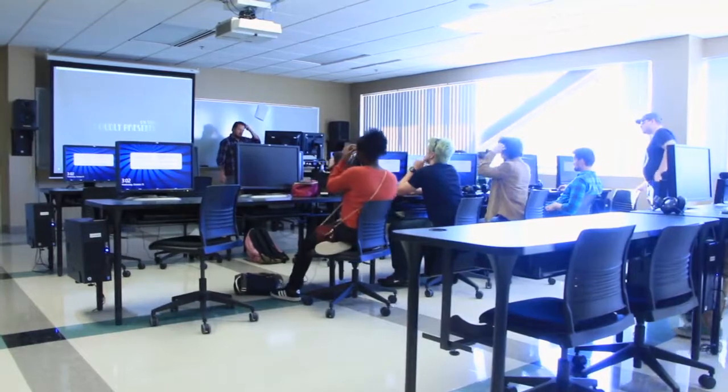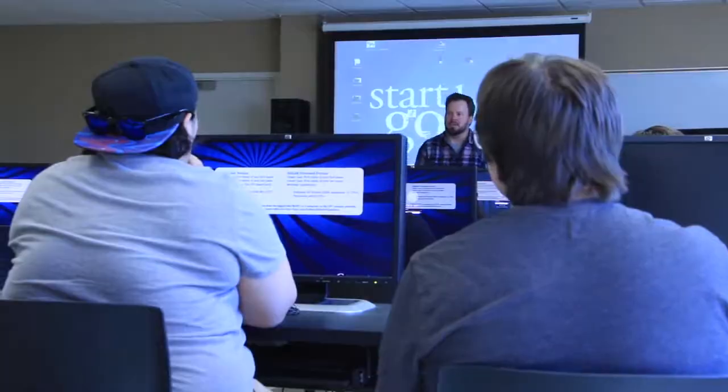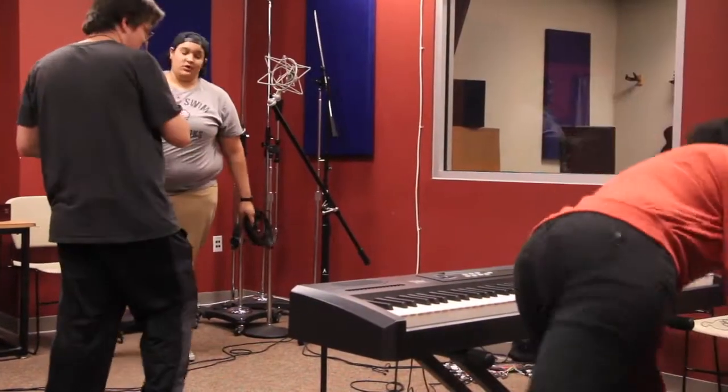The day we visited, students were working in the classroom where they have all the latest audio software. Other students were in the studio getting a little more hands-on experience.